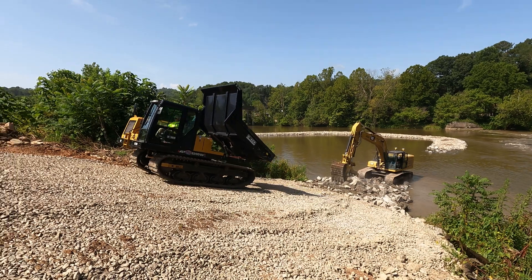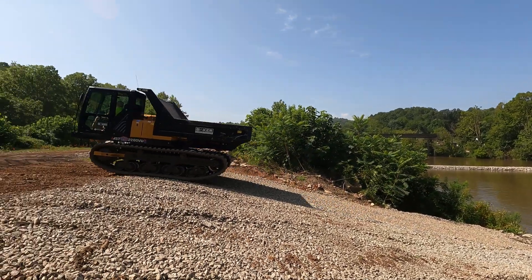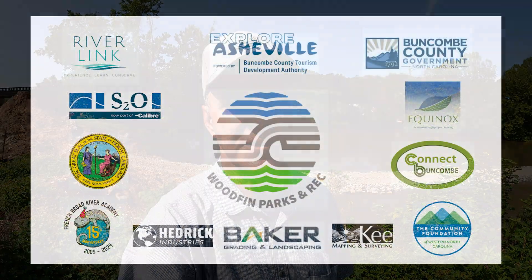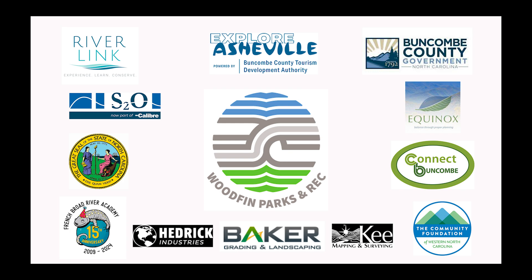S2O will have staff on site frequently to monitor and advise in the construction process. My own role in all this is as a supporter, a cheerleader at times, an advisor at times. It goes without saying that a great project requires great project administration. The town of Woodfin and all the partners involved deserve enormous credit for the role they are playing in overseeing this ambitious project.